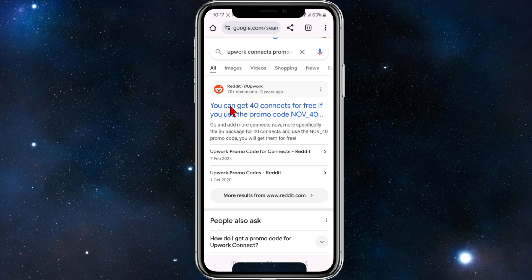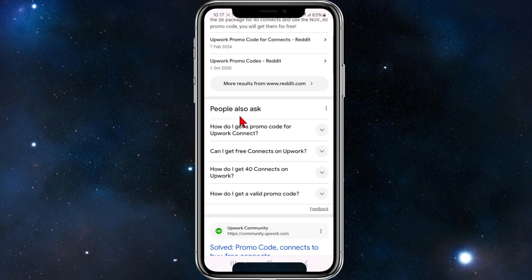We can check Reddit with the Reddit Upwork community. Every now and then they put in promo code deals there as well.